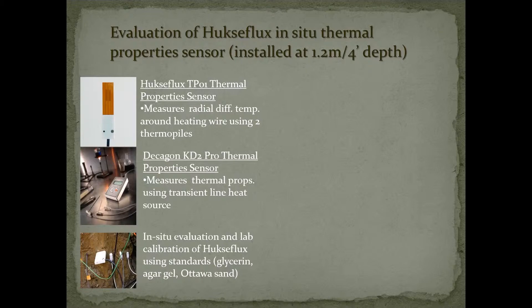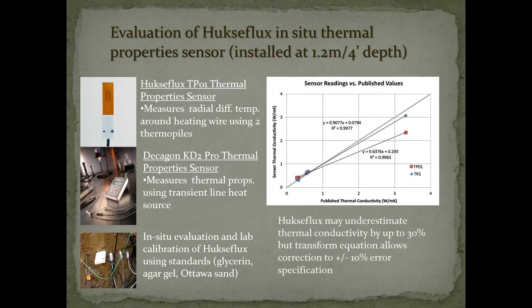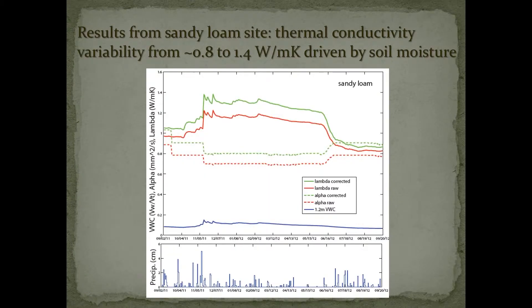Previous researchers have noticed that the sensor underestimates thermal conductivity. So we did some rigorous lab calibrations where we took a Decagon KD2 Pro sensor and measured some standards and also some sediment samples that we had in the lab. We found that the sensor does indeed underestimate thermal conductivity, especially in the high end of its range. But we had several matched pairs and were able to develop a transform equation for each sensor and get our values up to within 10 percent of the expected range.